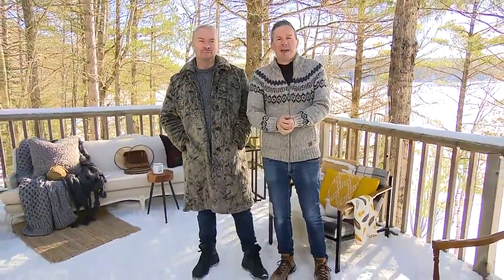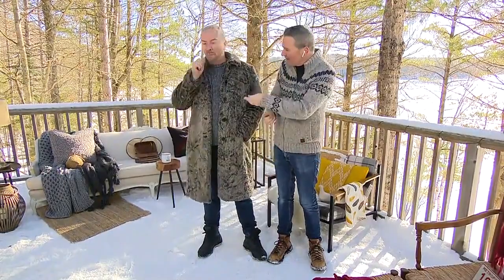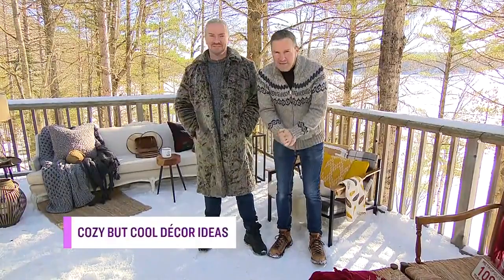Absolutely. It's all about cozy — and this ain't no mural, this ain't no backdrop. We're outside in Haliburton to bring you this look. Like any other look, you want a hero piece. And if you're going to snuggle up, you need a great sofa. We went to our local thrift store in Haliburton and picked up that long Regency-style sofa for $85 — can you believe it?